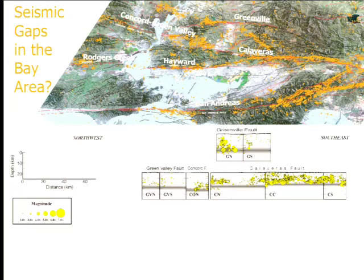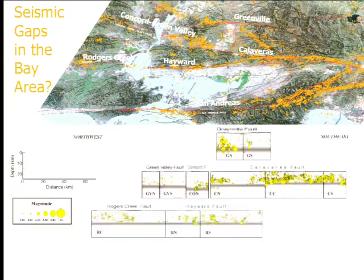On the Hayward and Rogers Creek fault, there are locked sections and creeping sections. The northern portion gap is in San Pablo Bay — a lot of this has to do with our ability to see what's going on in San Pablo Bay. Immediately north of the Bay there's very little seismicity, then we see more going further north. The Napa earthquake was right about here — it was actually on the Napa fault, which is not considered to be one of the main hazardous faults in the Bay Area.